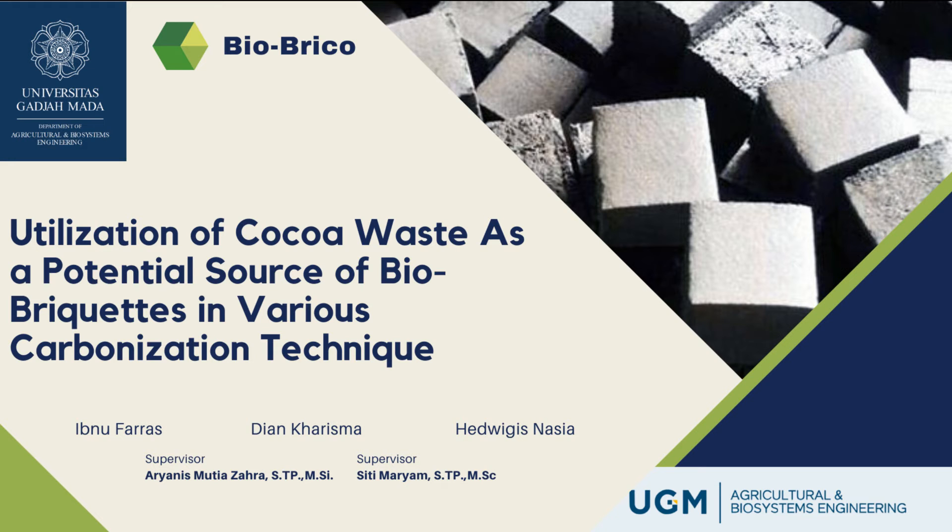We are a team from Kejammeri University. In this opportunity, we would like to present our project titled: Utilization of Cocoa Waste as a Potential Source for Bio-Briquettes in Various Carbonization Techniques.